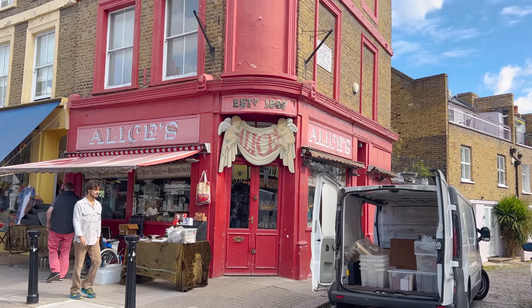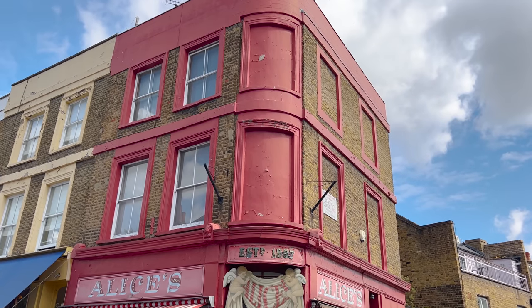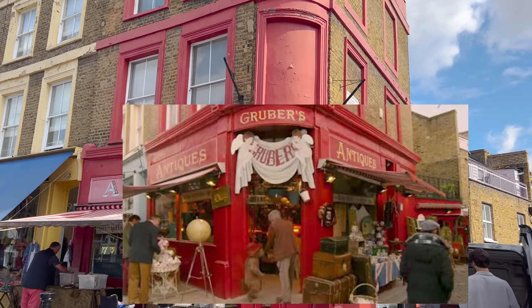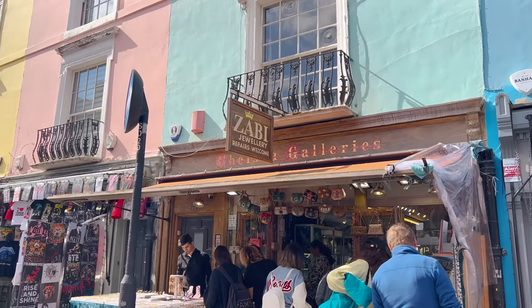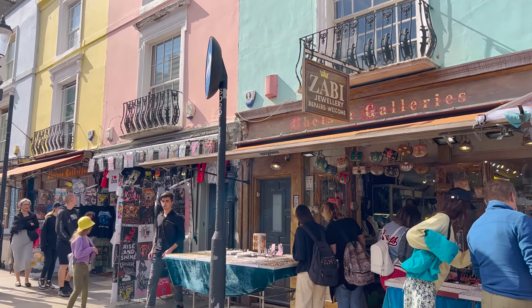This place — Alice's — you may recognize from the Paddington movie. It's a cool little building and as you can see they're just opening up. If you wanted to see the whole of Portobello Road Market this video would be about an hour and a half long. Zabby is a popular one and it must already be open. Most places take card so you don't have to have cash.